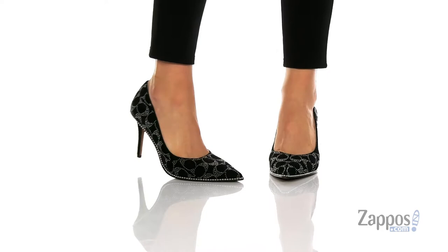Hey, it's your girl Abigail from Zappos.com and I'm here to show off this style from Coach. Add some fun to any outfit with these amazing and glamorous heels. They're crafted with a suede upper and they feature the C monogram logo and studs throughout for such a cool look.